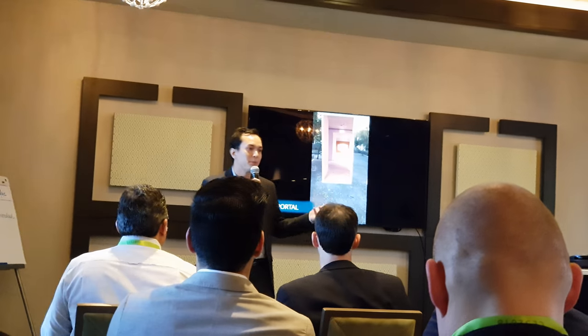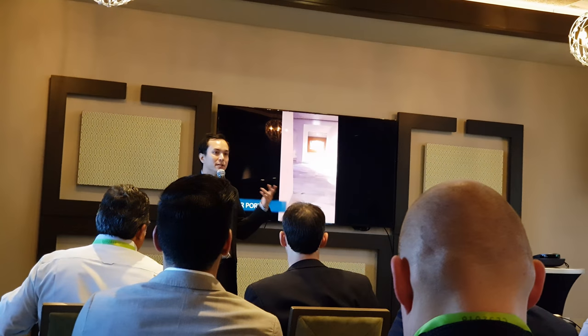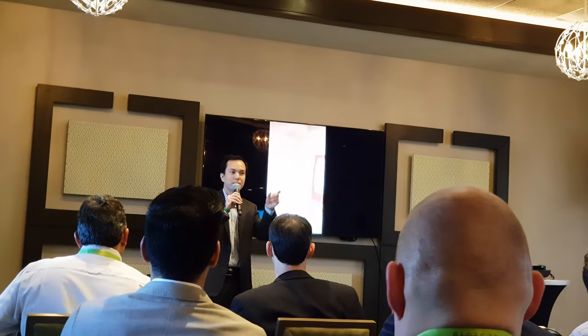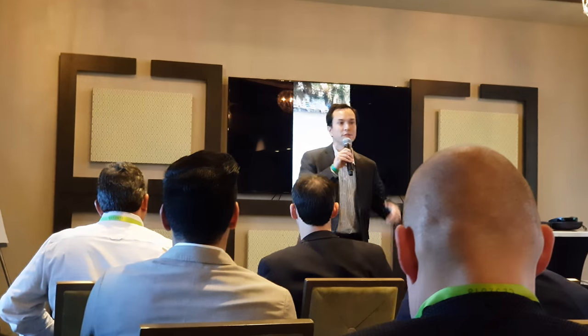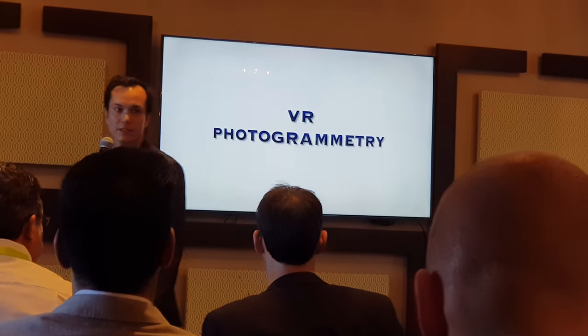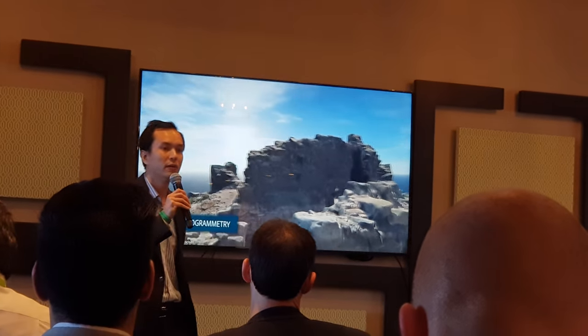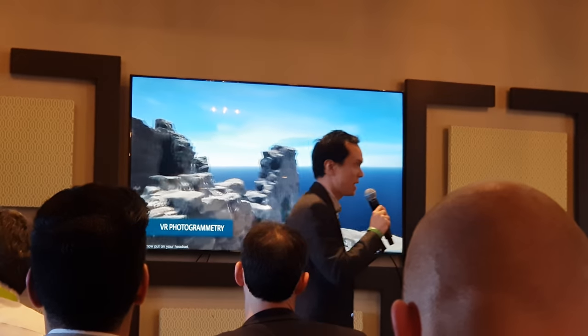We also develop AR portals, which are an extremely fun and intuitive way to immerse your users in a virtual world. Hold up your phone, walk through the AR portal and virtual door, and immerse yourself into a virtual shop to discover the latest product range you have to offer. We also develop a number of apps for the HoloLens, and you're more than welcome to come by afterwards and demo all these technologies.